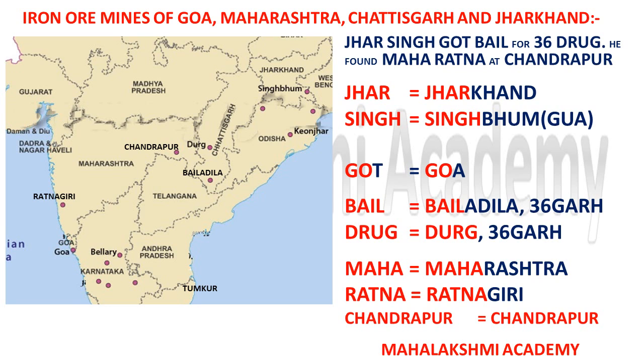For Maharashtra: 'Maha' stands for Maharashtra, 'Ratna' stands for Ratnagiri — which you can locate on the map — and 'Chandrapur' stands for Chandrapur, which you can also see on the adjacent map. So these are the iron ore mines of Maharashtra.